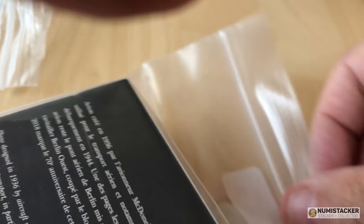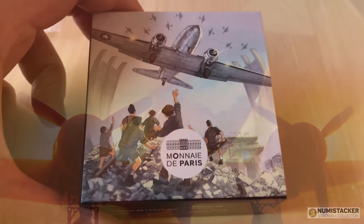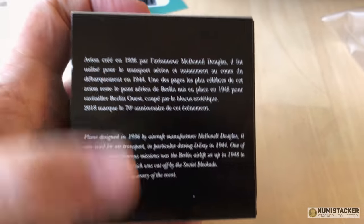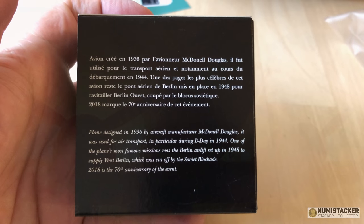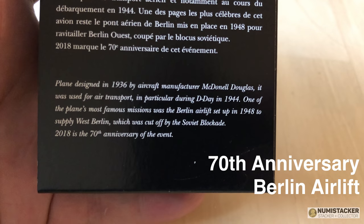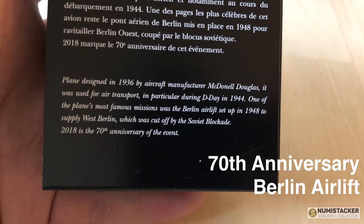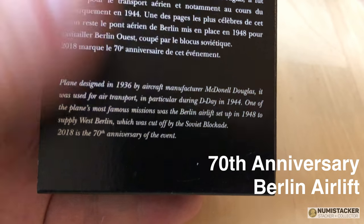I've had a few French coins before and you may have seen a video I did a while back on the Baccarat coins that came in for grading. They have great designers — I think it's one of the greatest mints in the world in terms of modern coin design. Today's coin is just over half an ounce, about 0.67 of an ounce, a proof coin with a limited mintage.